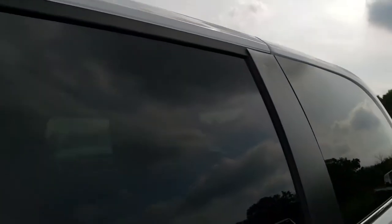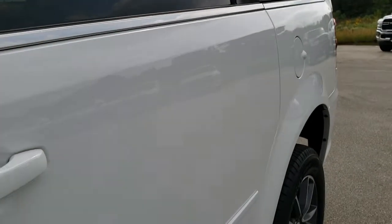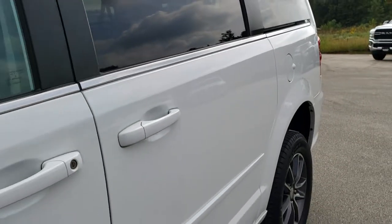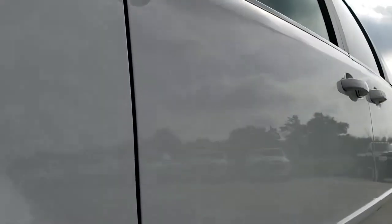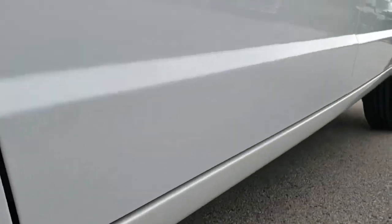We shoot all of our videos in 1080p so if you have HD capabilities on your computer, tablet or smartphone device, turn them on right now because it is like you are right here looking at the van with me — and definitely your best way to check out the vehicle before seeing it in person.